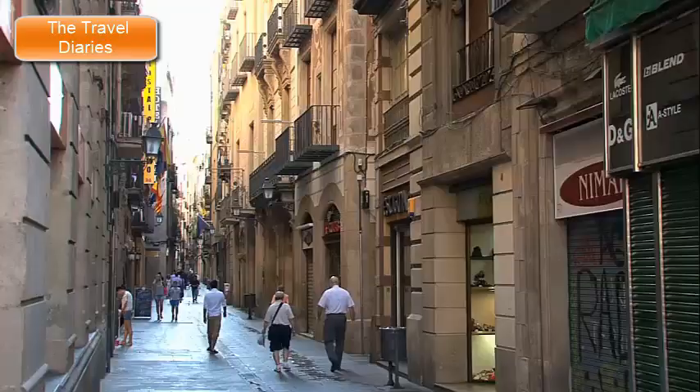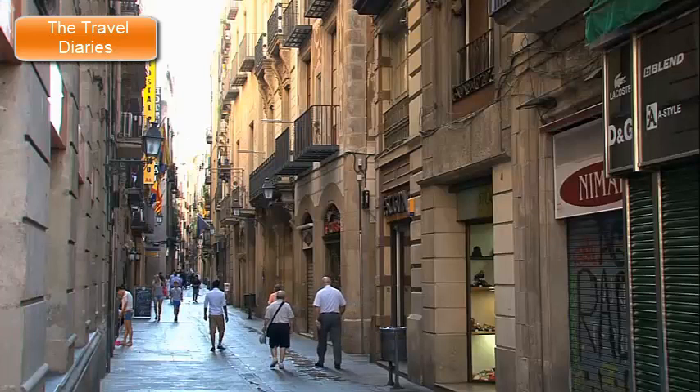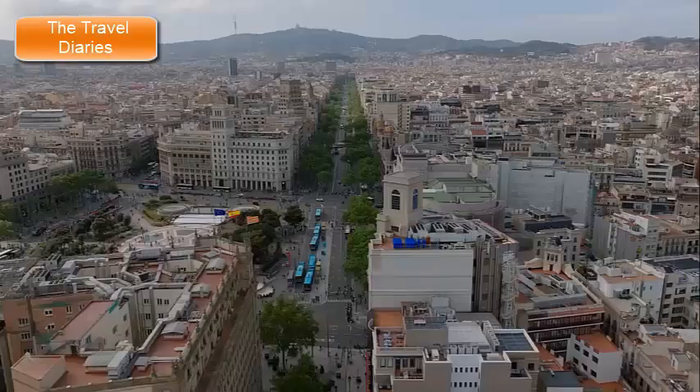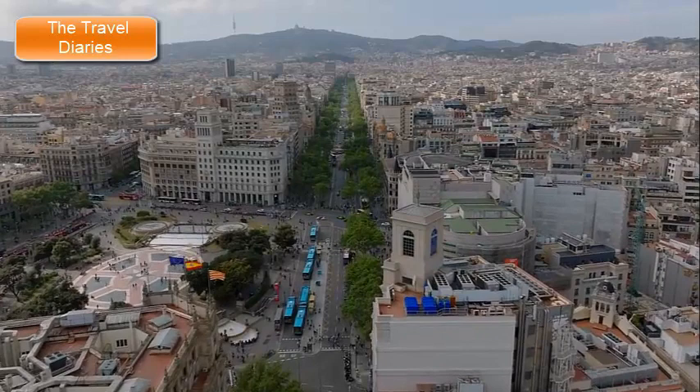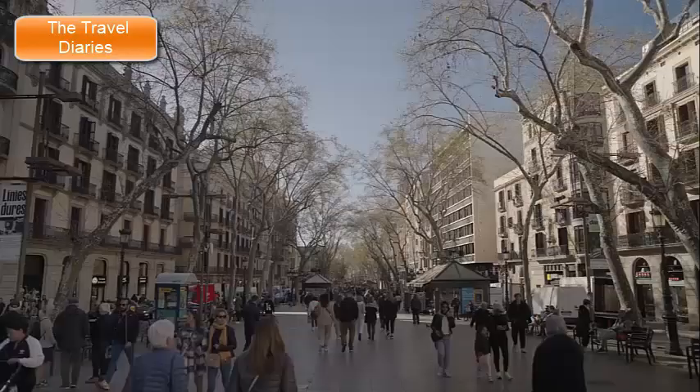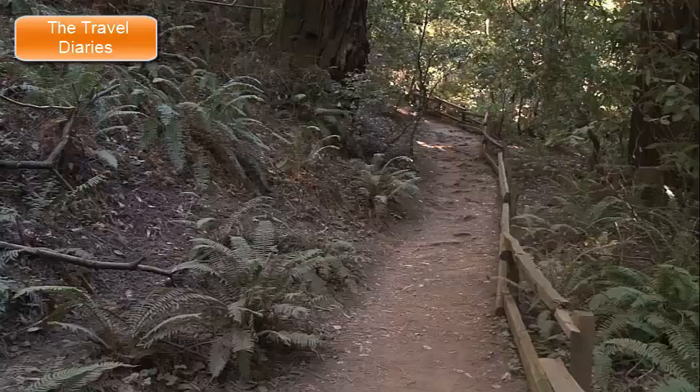3. La Rambla. La Rambla is a famous and bustling boulevard located in the heart of Barcelona, Spain. This iconic street stretches for about 1.2 kilometers (0.75 miles), from Plaça de Catalunya to the Christopher Columbus Monument at Port Vell, near the Mediterranean Sea. La Rambla is a vibrant and lively promenade that serves as a central hub for both locals and tourists. It's known for its tree-lined pedestrian walkway, which is divided into several sections, each with its own distinct character and attractions.